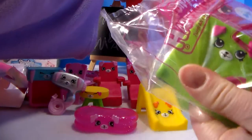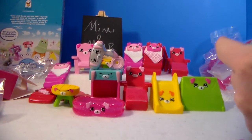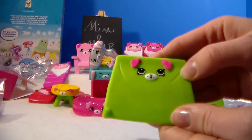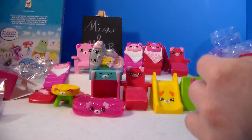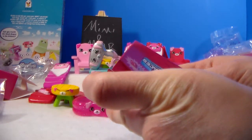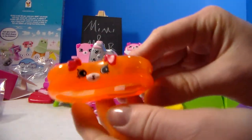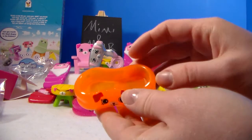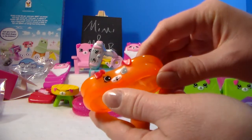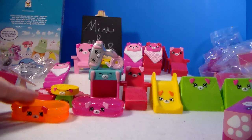We are down to our last one - another pup tent! And our last surprise is... we got another pool! We have both colors now! This one is the common one and it doesn't have glitter - it is translucent, like an orange popsicle color with little reddish ears. So cool! This is awesome, guys!